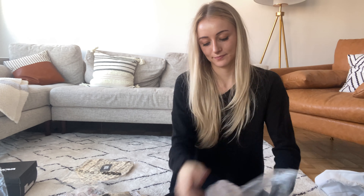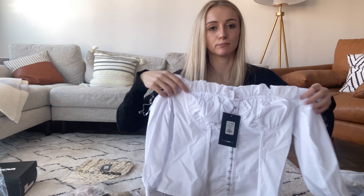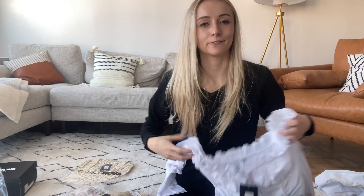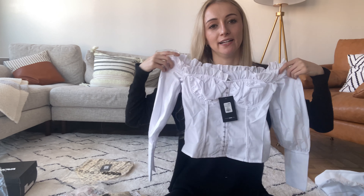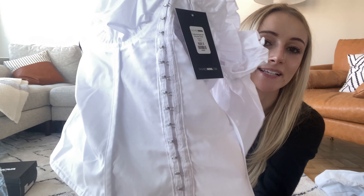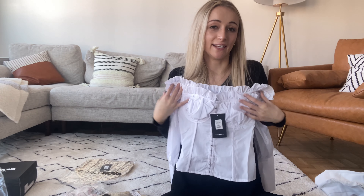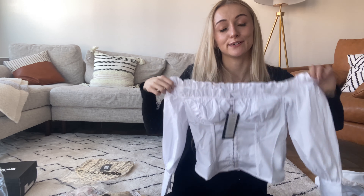This is a skirt called the Cher Plaid Mini Skirt. It gave me Clueless vibes — this could be like a fun Halloween costume. I put this on with a black bodysuit and it's a little shorter than I would like. So I would probably wear this for a Halloween costume or a themed party type of situation. I would not be wearing this into the office for work, but it is kind of cute.